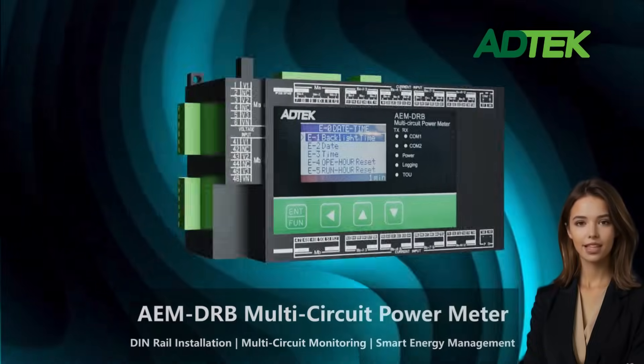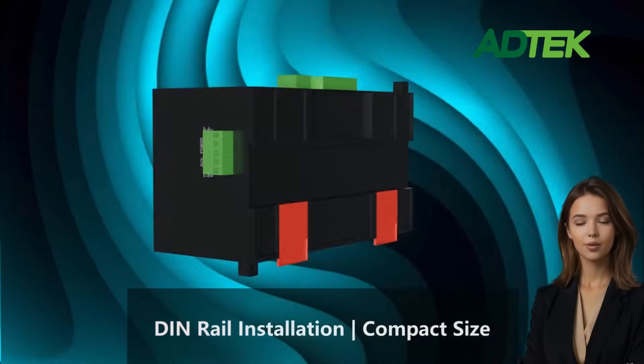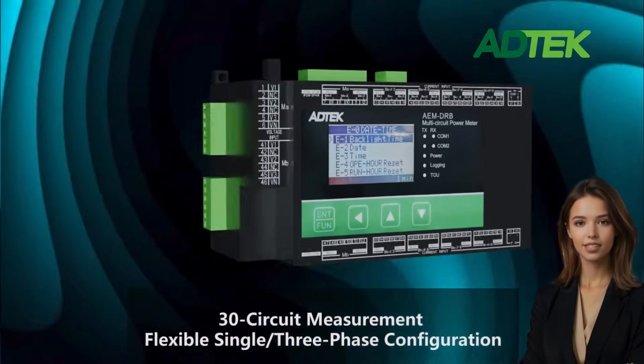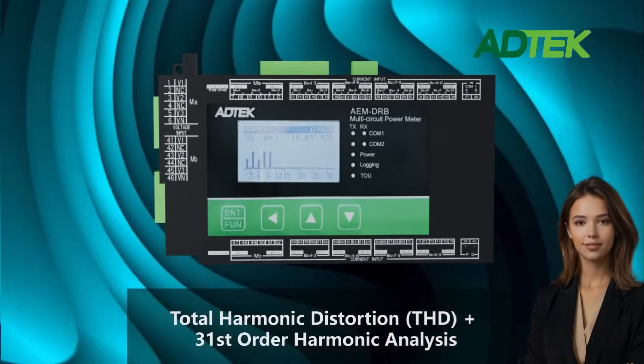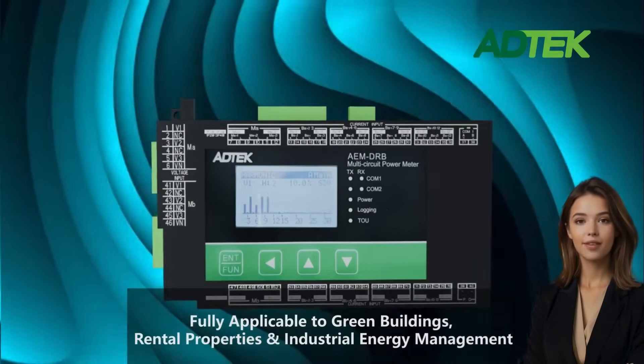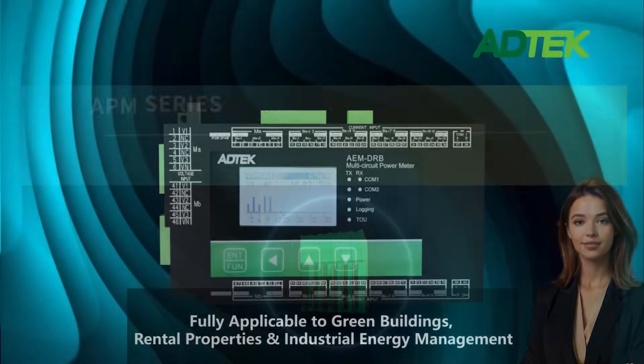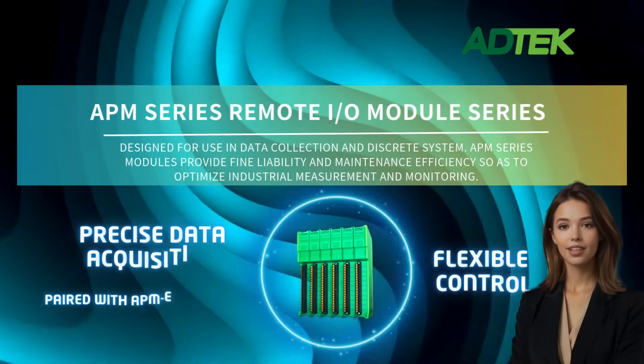Featured product: AEMDRB Multi-Circuit Power Meter. Compact and easy to install with 30-circuit measurements, dual-voltage isolation, TOU billing, harmonic analysis, data logging, and RS-485 communication. Perfect for green buildings, factory energy management, and the rental market.